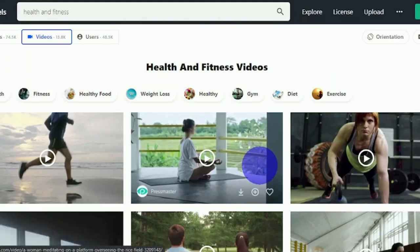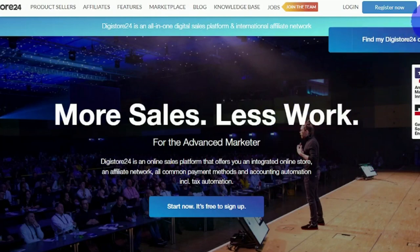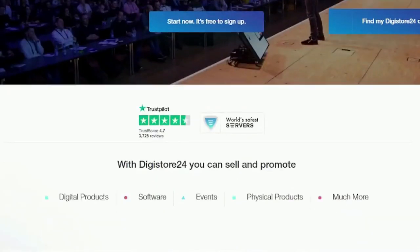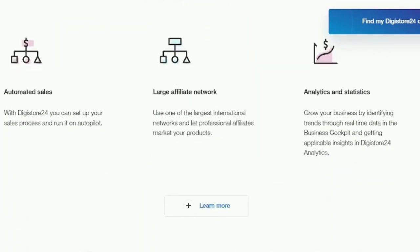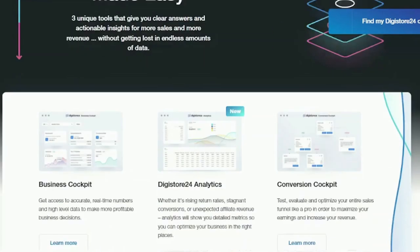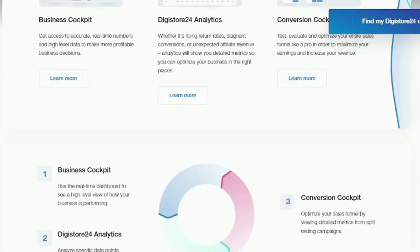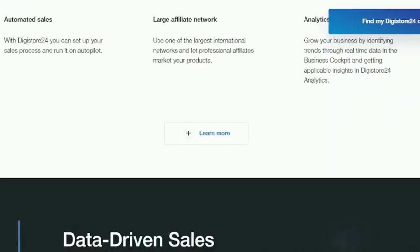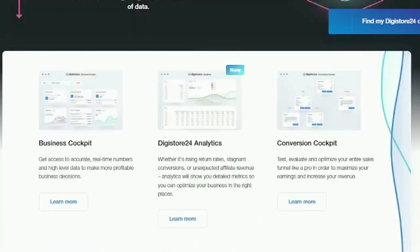Now that you've downloaded your video, it's time to move on to the next platform in this strategy, which is digistore24.com. Digistore24 is a reseller-based online sales platform for vendors and affiliates. It enables vendors to sell digital products, selected physical products, services, events, and seminars. Affiliates — that's you and me — use Digistore24 to market the products of vendors and find them on the marketplace, one of the largest marketplaces for digital information products.